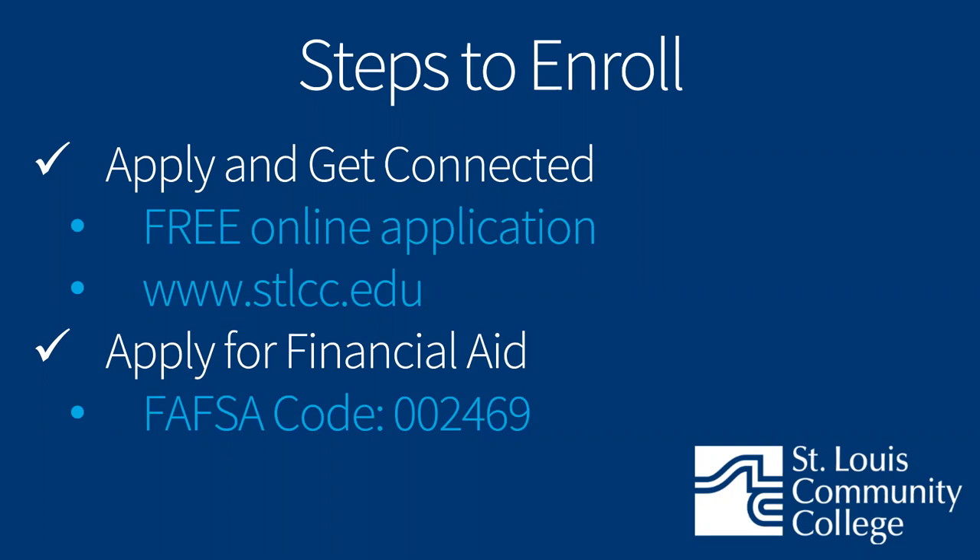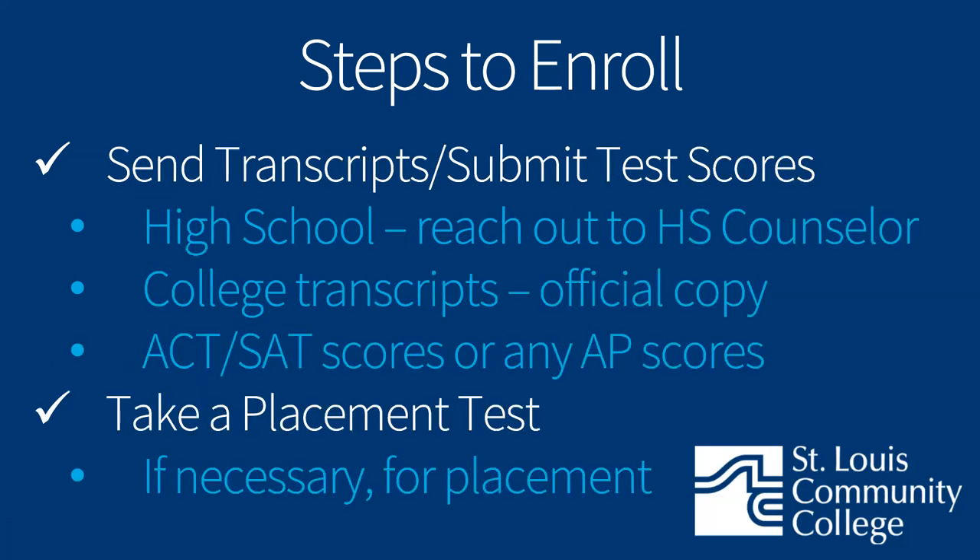Getting started refers to accessing your STLCC student account, such as your Banner Self-Service account and your student email. After being admitted, go ahead and complete your FAFSA to apply for financial aid. In preparing to register for classes, submit your transcripts and test scores — that includes your final high school transcript, all college transcripts, and ACT or SAT scores if you have them. If you haven't taken a standardized test, that's okay — you'll need to take a placement test instead to help advisors determine the best course placement for you.